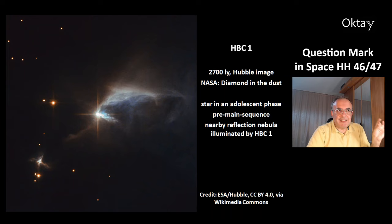This is the object HBC1, at a distance of 2700 light years. This is a Hubble image, and NASA gave it an interesting name — they called it 'a diamond in the dust,' and it really does look a bit like a diamond. This is a star in an adolescent, pre-main sequence phase. There is a nearby reflection nebula that is illuminated by HBC1.